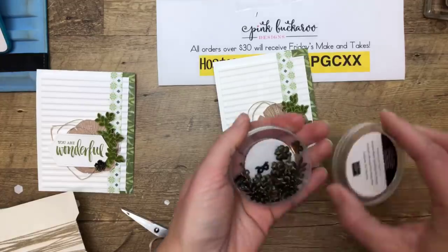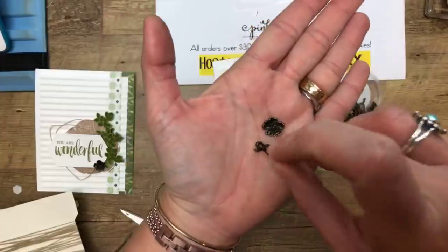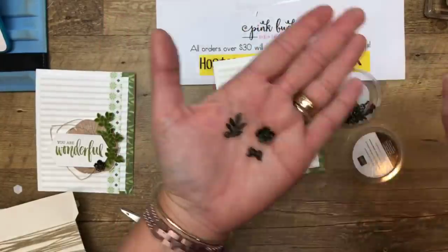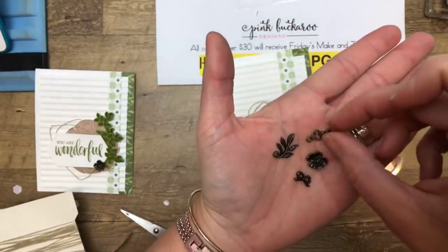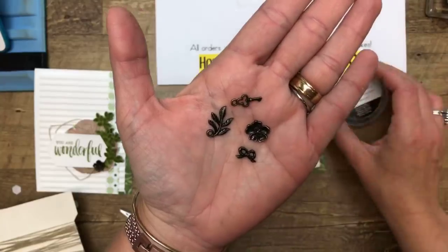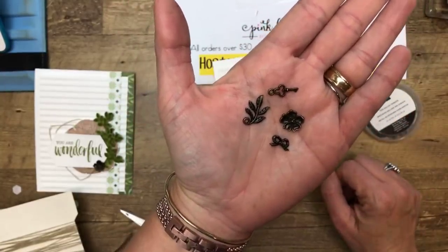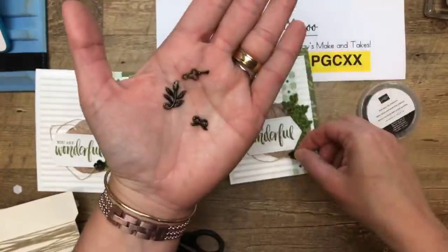I feel like we needed a little something here, and we've got these embellishments called the Bird Ballad Trinkets. The reason they're called that is because the suite they go with is called Bird Ballad. There are four of them — they're copper or something — and they're so cute. I can see using all of them, but right now we're going to use this one.